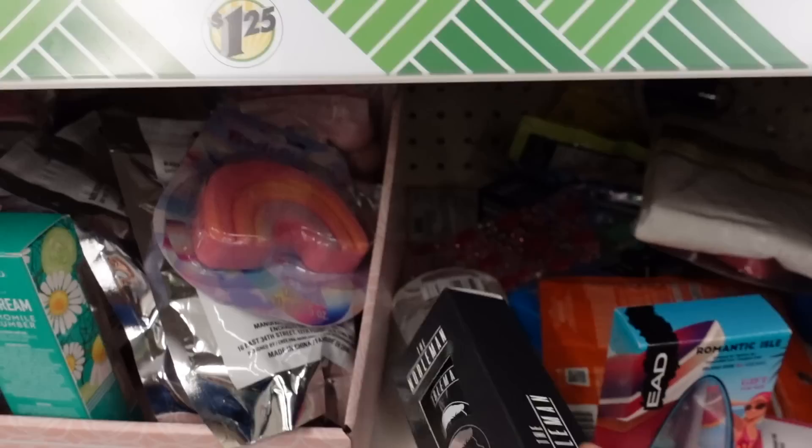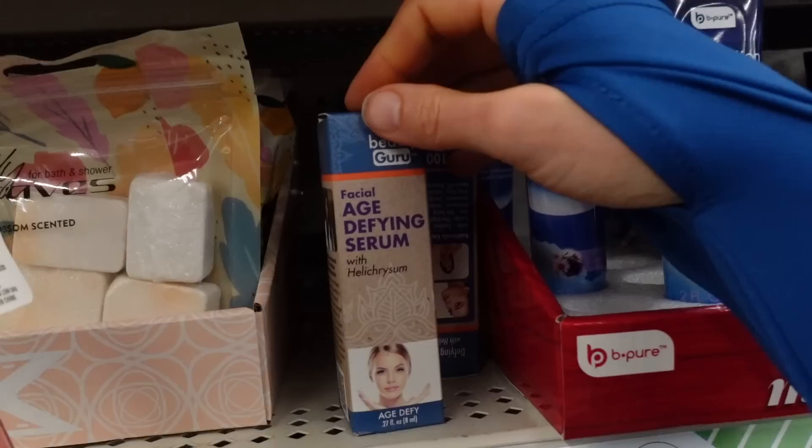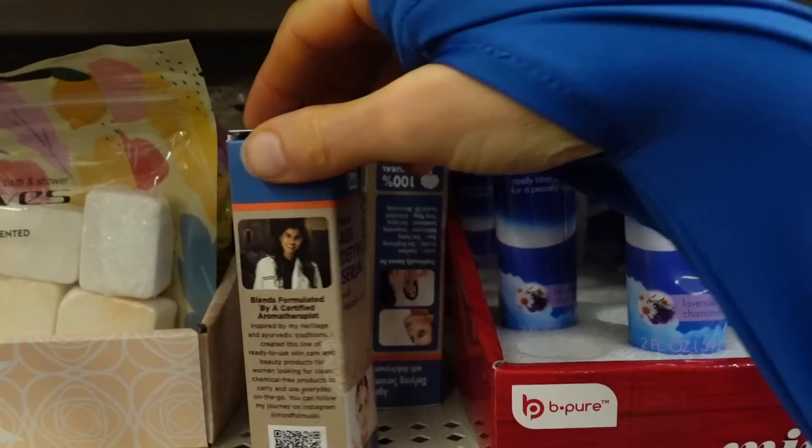I think we talked about this Beauty Guru Guru Facial Age Defying Serum last time I was in here — it's basically just scented oil, which you don't need.